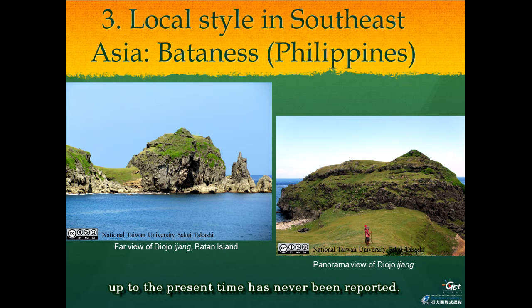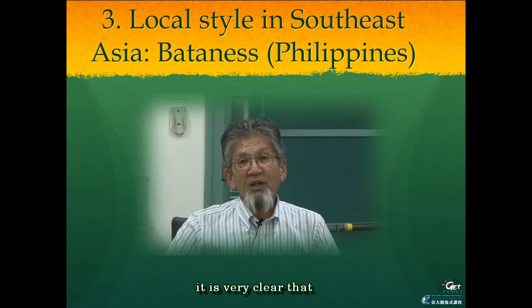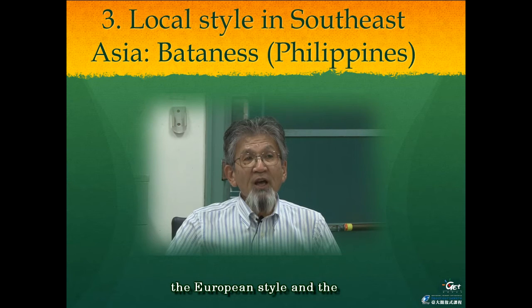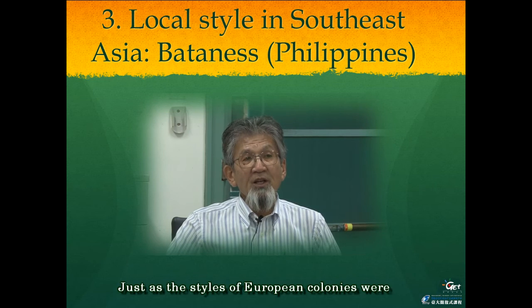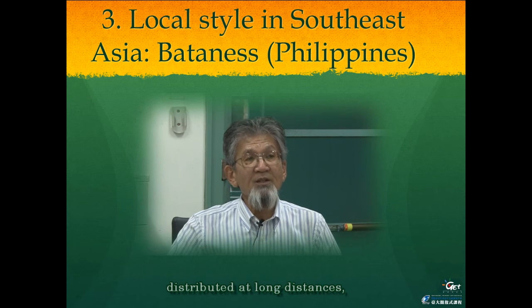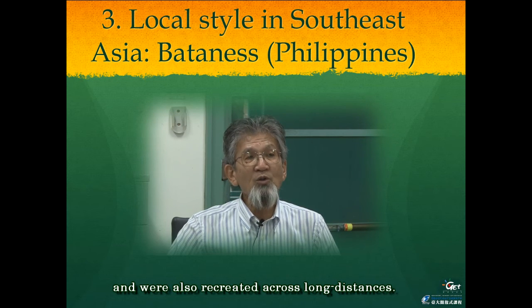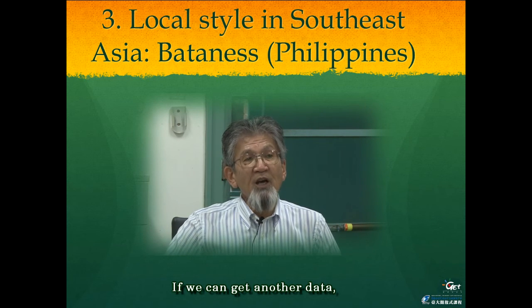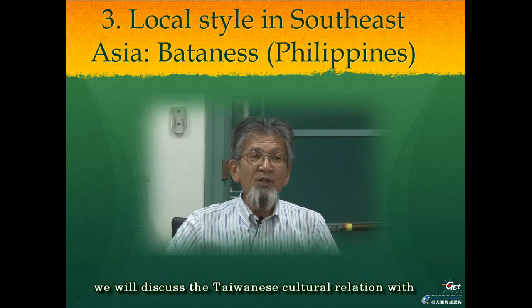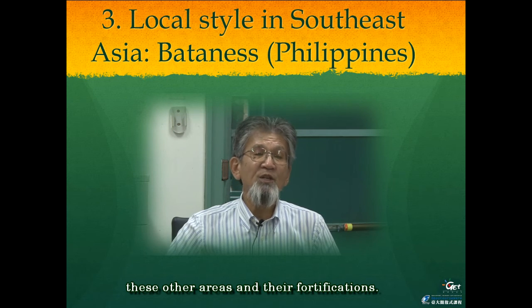To conclude this lecture, it is very clear that the European style and the local style fortification were totally different. Just as the styles of European colonies were distributed over long distances, the local style fortification experienced a similar situation and was also recreated across long distances. If we can gather more data, we will discuss the Taiwanese cultural relations with these other areas and their fortifications in the next episodes.